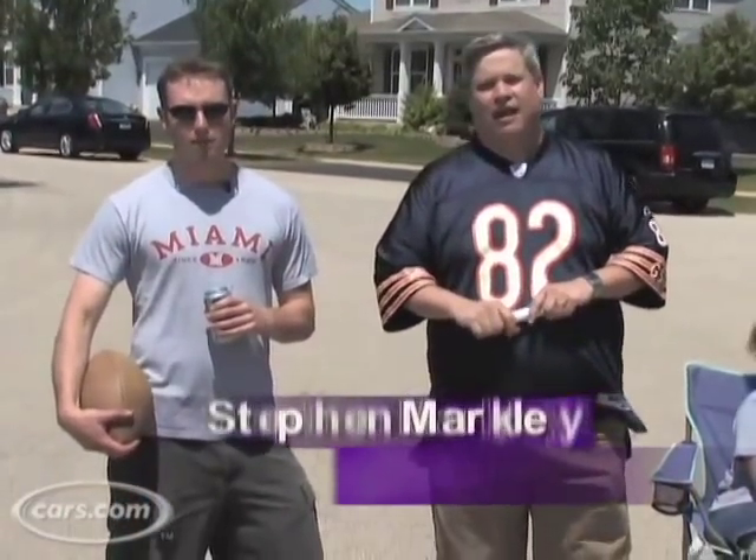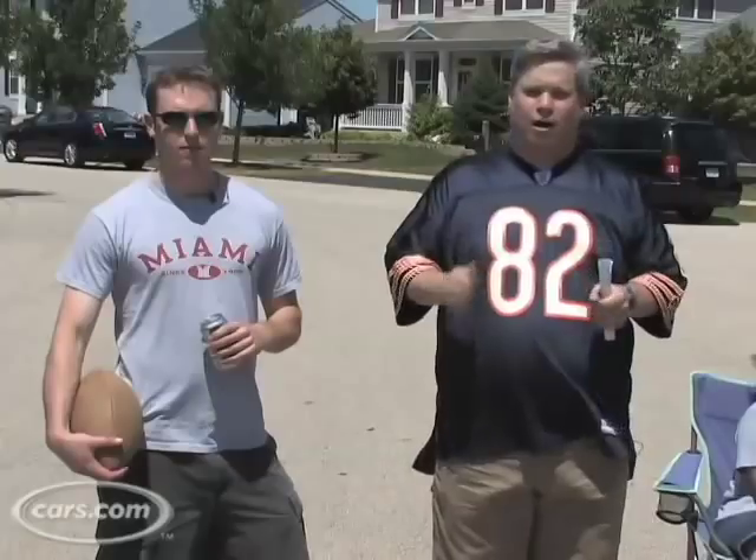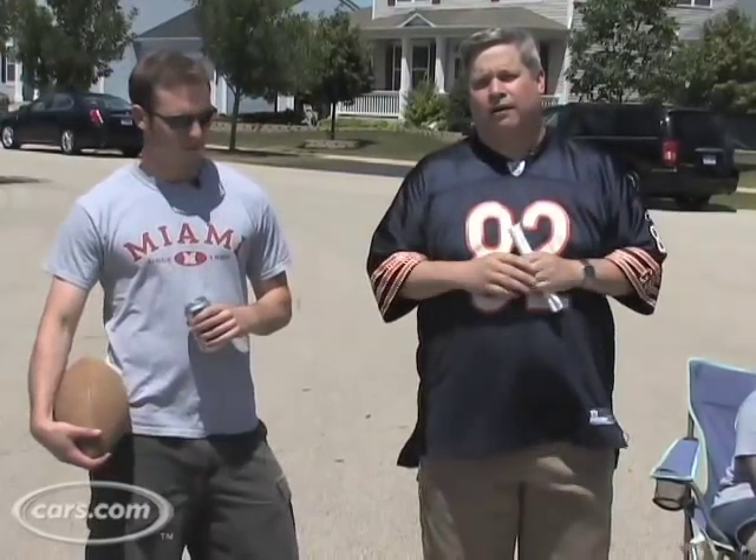Hi, I'm Patrick Olson. And I'm Stephen Markley. We're here today to give you Cars.com's Top 10 Tailgating Vehicles. We're going to count them down from number 10 to number one, the most awesome tailgating car.